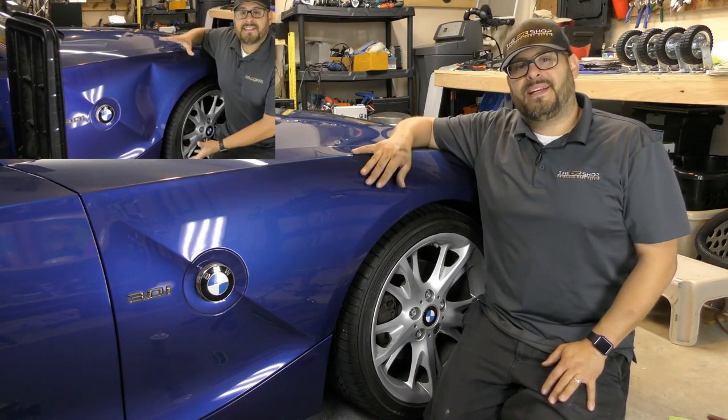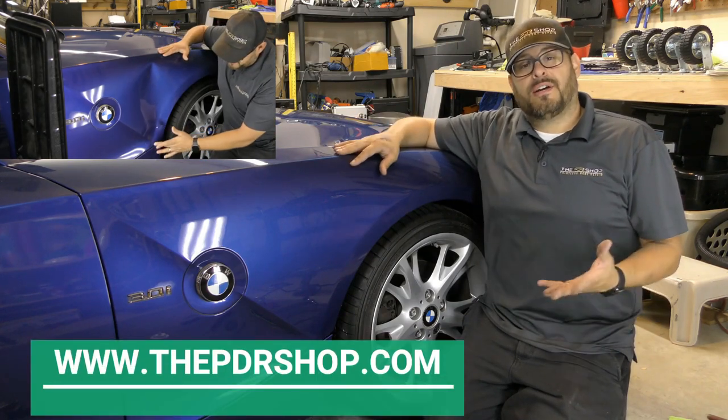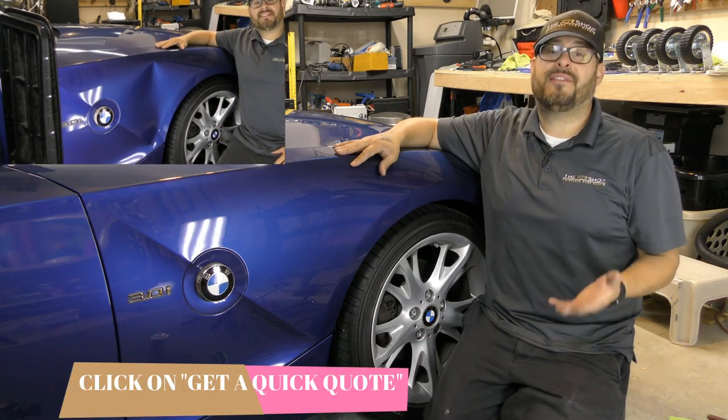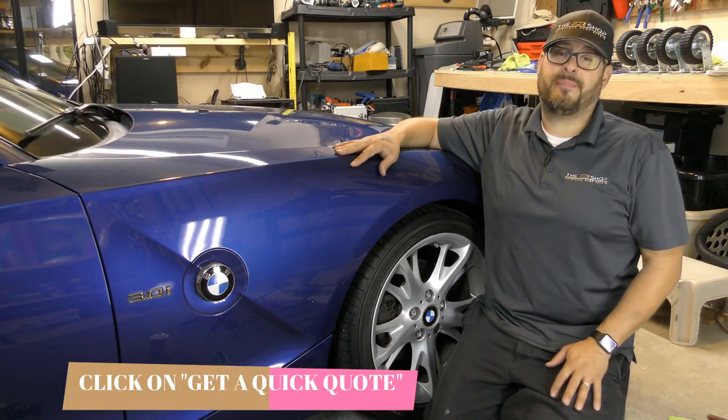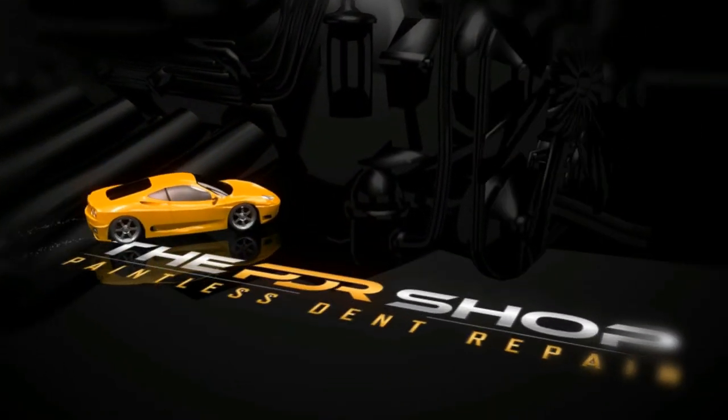I'm Charlie Molina with The PDR Shop. Remember, if you have damage you'd like to have fixed, go to www.thepdrshop.com, click on 'Get a Quick Quote,' and find out if your vehicle is a candidate for paintless dent repair. Thanks for watching.